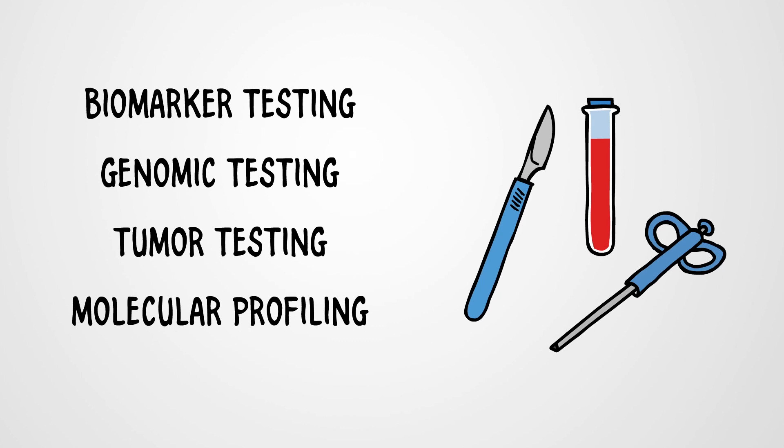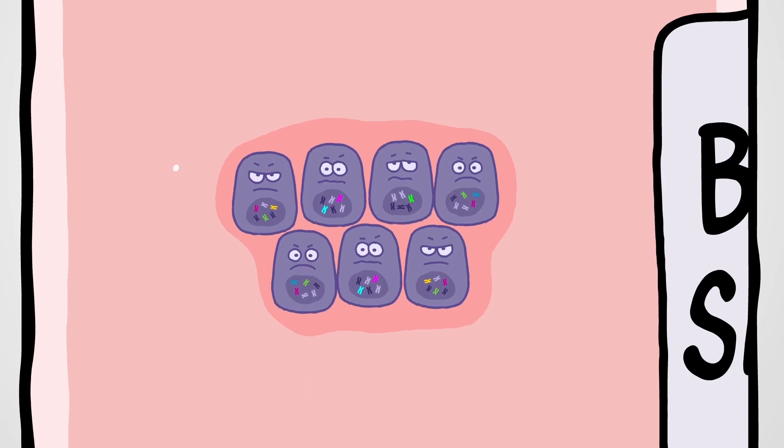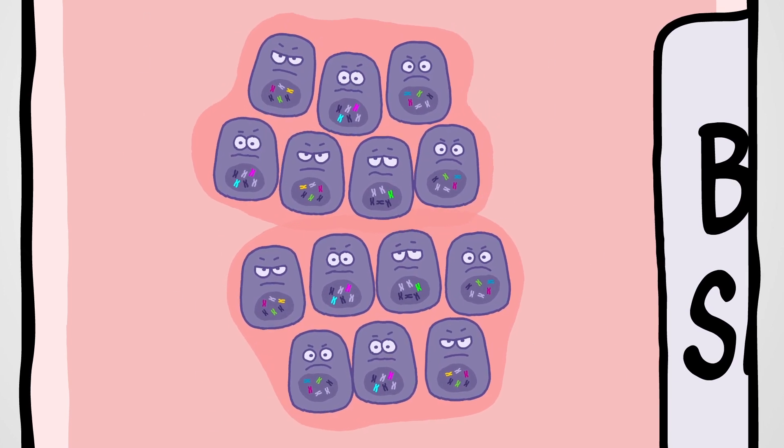A tissue or blood sample is needed for testing. So if you're having a biopsy, ask your doctor to collect enough tissue for biomarker testing as well.